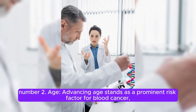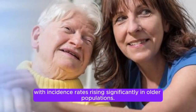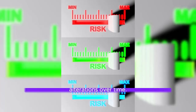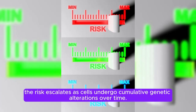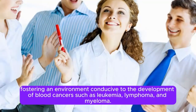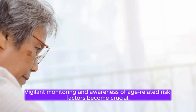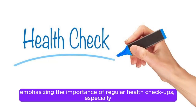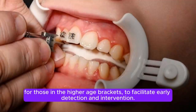Number 2: Age. Advancing age stands as a prominent risk factor for blood cancer, with incidence rates rising significantly in older populations. While hematologic malignancies can affect individuals of all ages, the risk escalates as cells undergo cumulative genetic alterations over time. The aging process may compromise the body's ability to regulate cell division and repair DNA damage, fostering an environment conducive to leukemia, lymphoma, and myeloma. Regular health check-ups, especially for those in higher age brackets, are crucial for early detection.